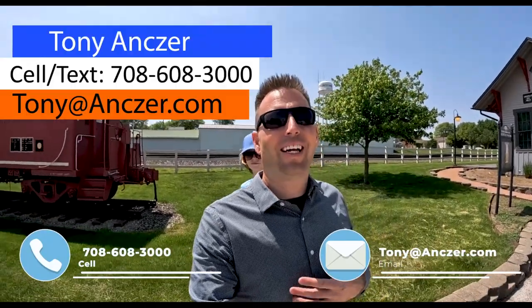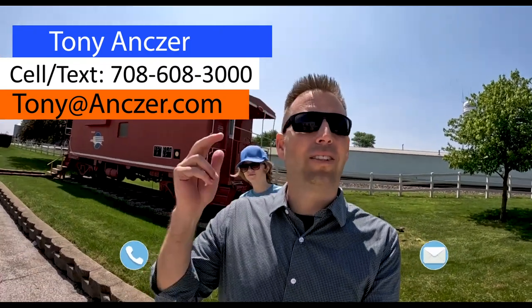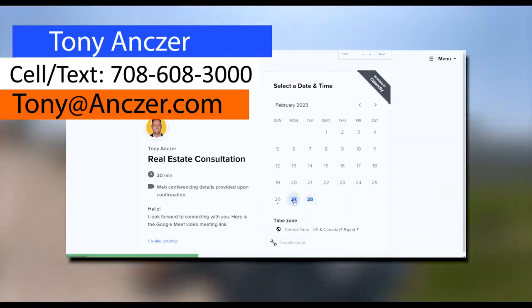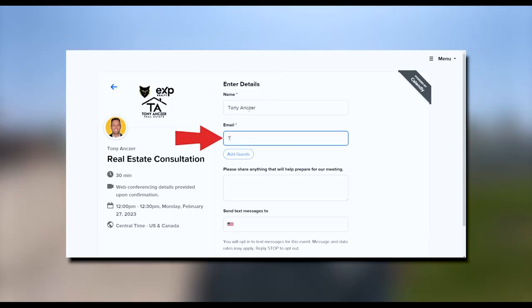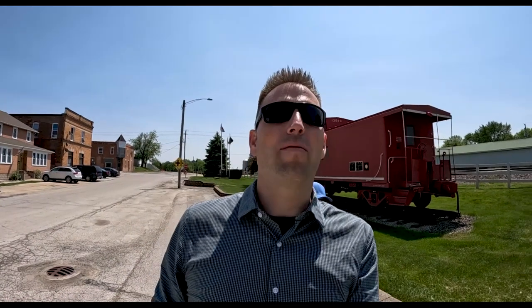So if you're looking to move in nine or 90 days, we'd love to hear from you and help with your buying and selling journey. If you want to call, text, email, or book a Zoom meeting right on our schedule, you can go ahead and do that — the link's below in the description. All right, let's get started with our tour of Beecher, Illinois.